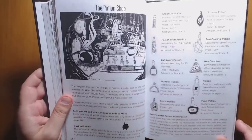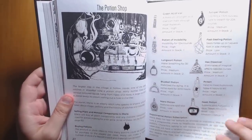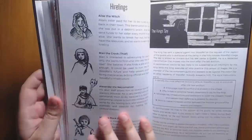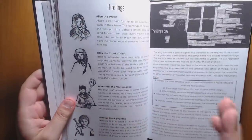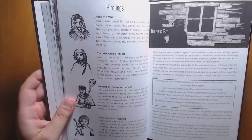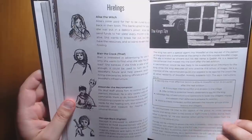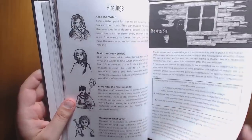We have a thieves guild and a potion shop — each potion has its own little picture, which is really cool. Players like drawing little potions on their character sheets. We have some hirelings with illustrations, and a spy — an interloper in the town who is here to disrupt things, but everyone trusts him and no one suspects he's a spy. That's a great little element of chaos you can inject into scenes.